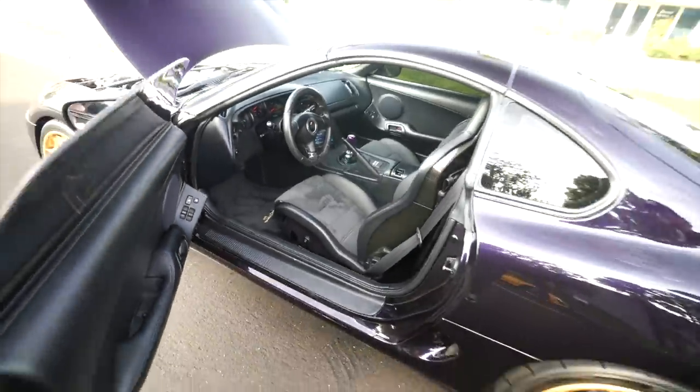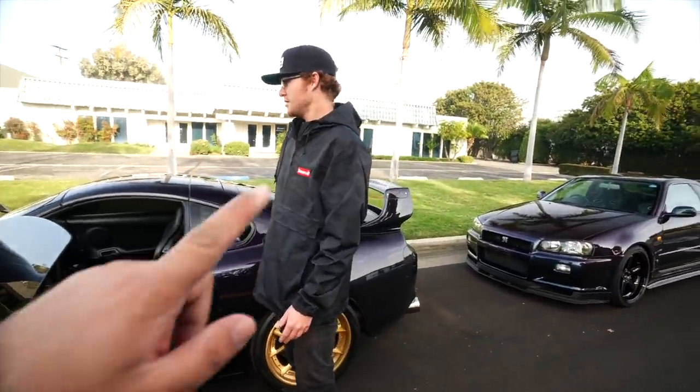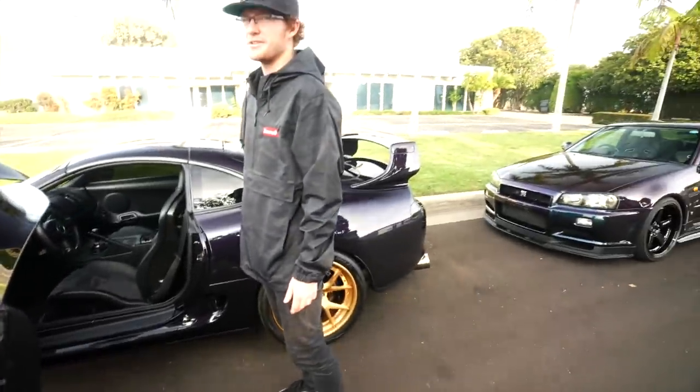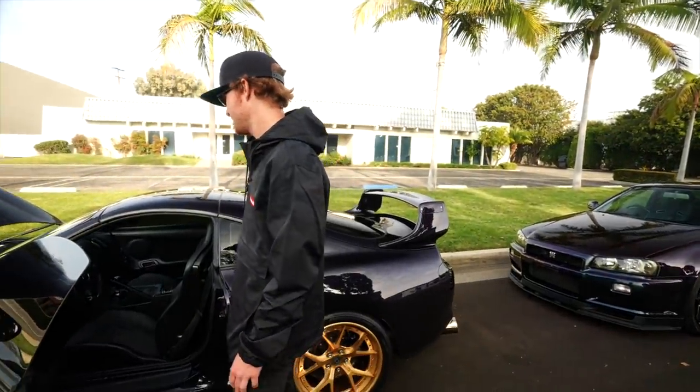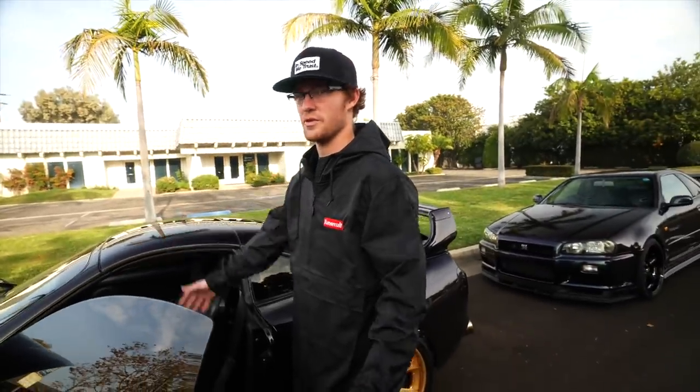If you can't tell already, this car is super clean. But I think I'm skipping ahead — should we start with the Skyline walk around or the Supra? I think we should do the Supra. Should we start with the engine or the gear? I think we should hear it, hear how it sounds and go from there.